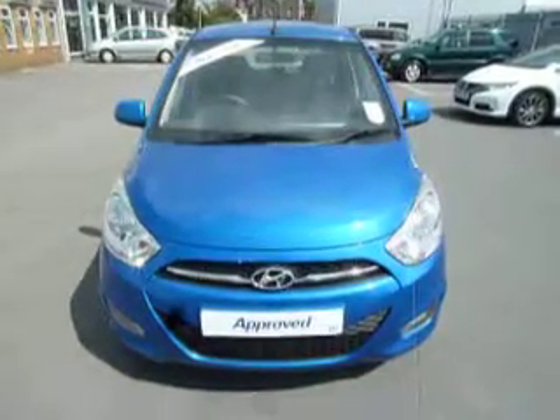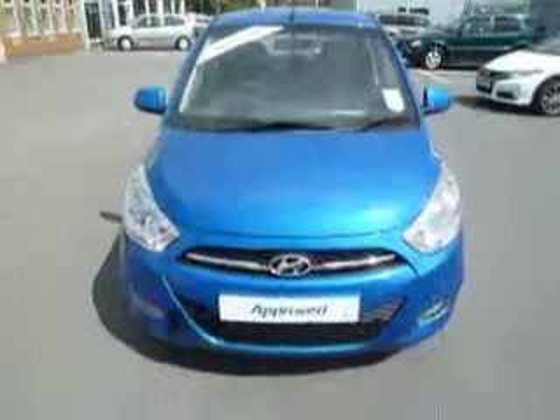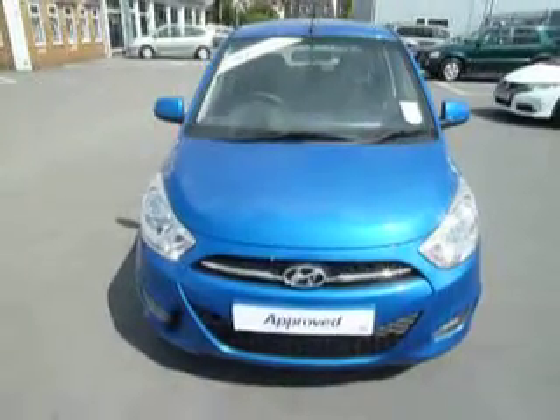Hello and welcome to JT Hughes Hyundai. My name is Ryan Smith and today I'm going to show you this beautiful Hyundai i10 1.2 Active finished in alpine blue.